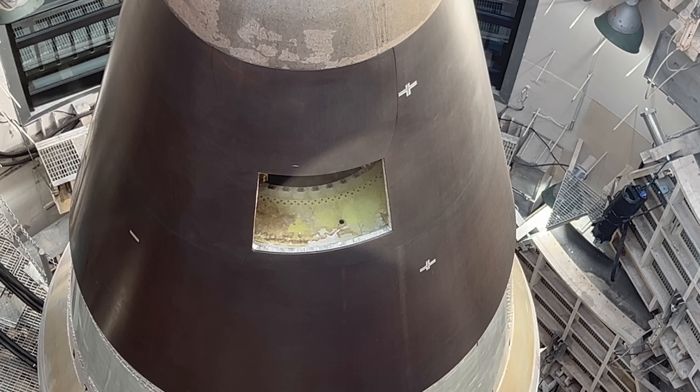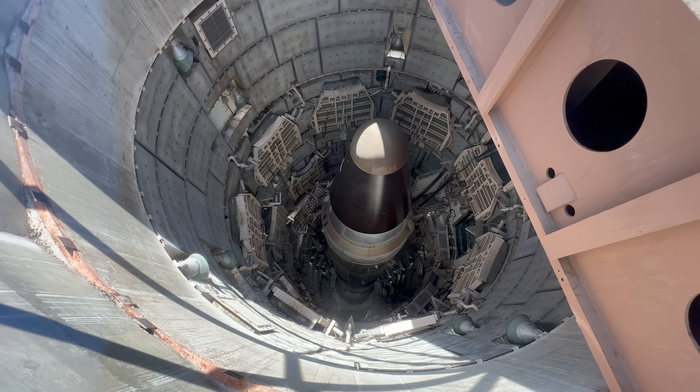That square panel missing from the warhead? That's to show that this missile can't be used. The Titan II missiles weren't meant for a first strike — they were meant to be retaliatory, and only the President of the United States could order their launch.